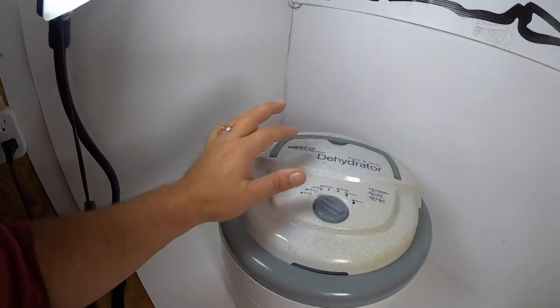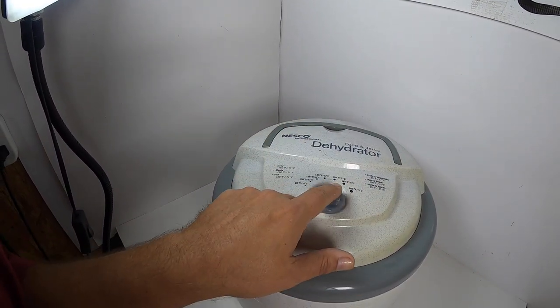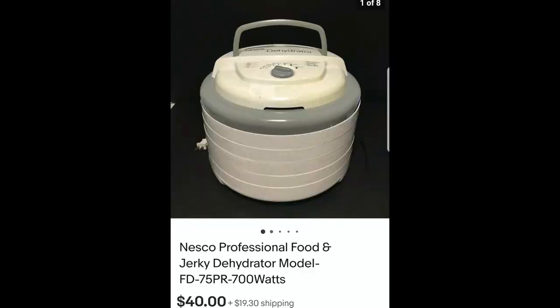I keep an eye out for electronics of any kind whenever I'm out at garage sales and thrift shops because a lot of them will sell for good money. I came across this food dehydrator — it's a five-tier Nesco Professional food dehydrator. It goes up to a high heat when it dehydrates. This five-tier Nesco Professional dehydrator sold for $40 plus shipping, and I paid $2 for it at a garage sale.